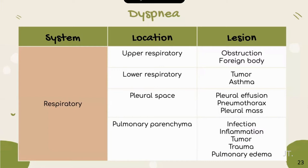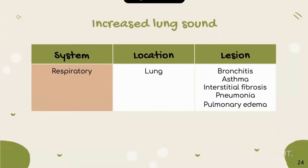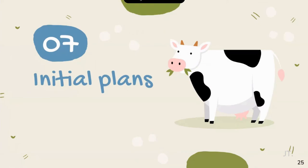Dyspnea is associated with the respiratory system. The locations include upper respiratory system, lower respiratory system, and pulmonary edema — but we can rule out upper and lower respiratory system and pulmonary edema by physical examination. The possible causes of the lesion are infection, inflammation, and pulmonary edema. The last problem is increased lung sound, which is associated with the respiratory system. The location is the lung, and the possible causes are pneumonia and pulmonary edema. Let's now move to initial plans.